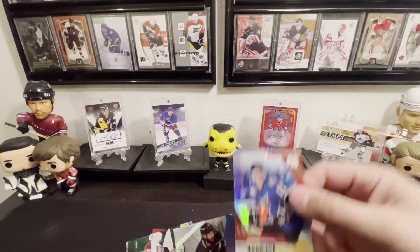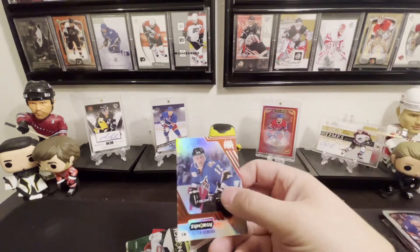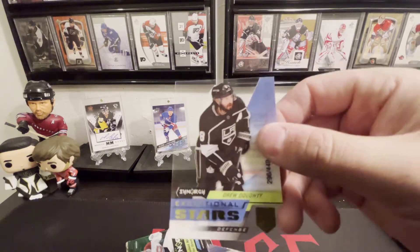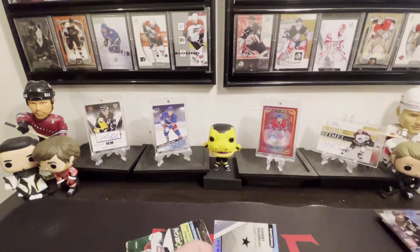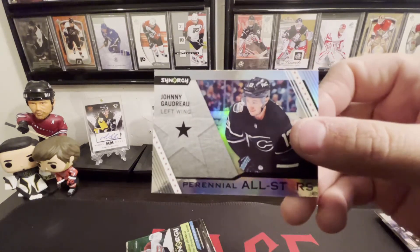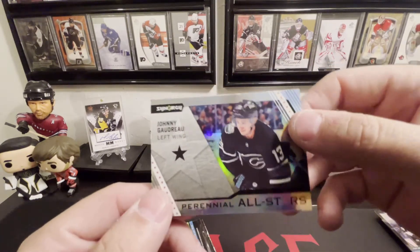Peter Bondra again. And we got an Exceptional Stars with Drew Doughty. And we got Johnny Gaudreau Perennial All-Stars.